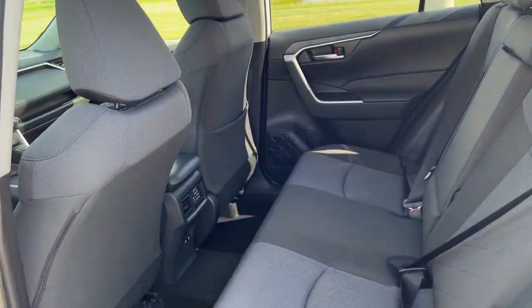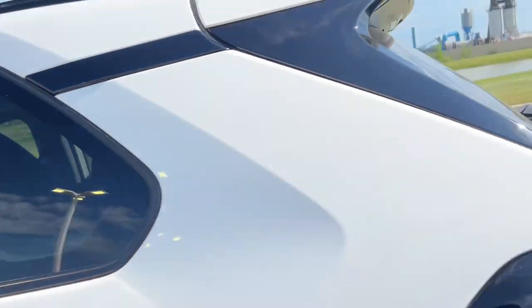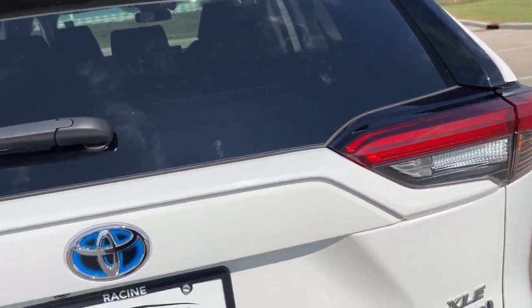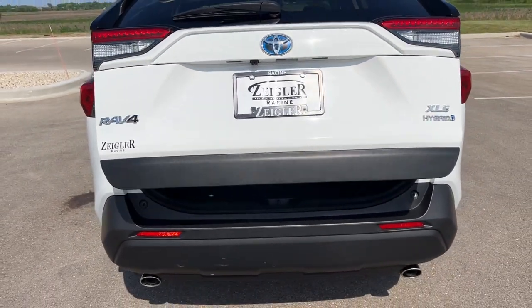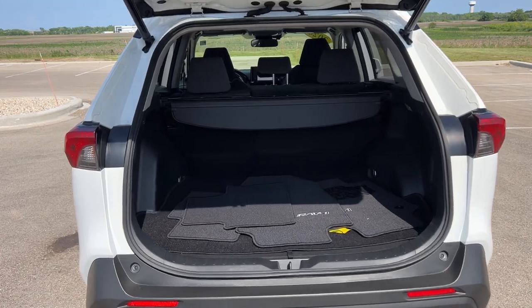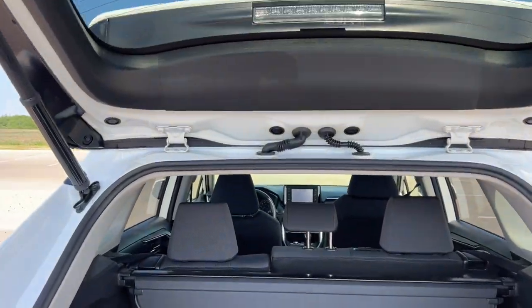Plenty of space in the back for your rear passengers. Rear windshield wiper as well. And a hands-free liftgate as you can see here. Plenty of space in the trunk and a tonneau cover to boot.